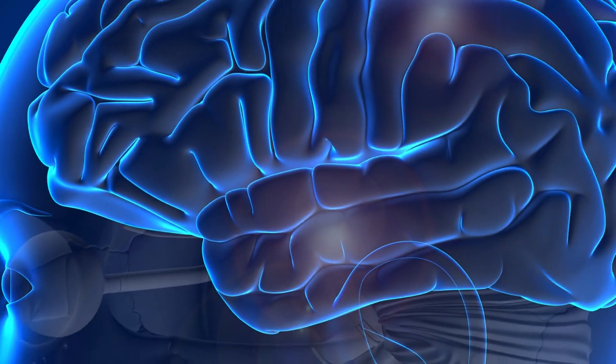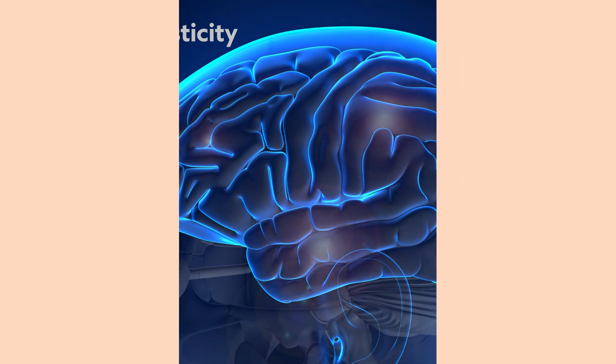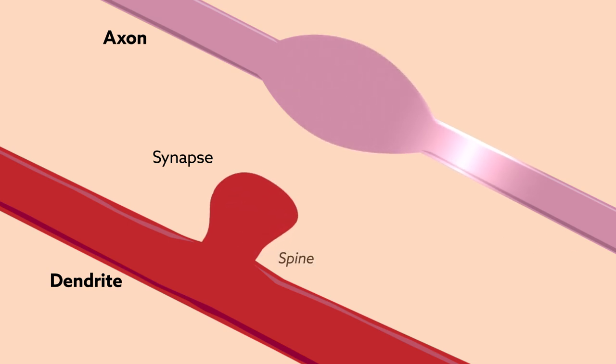Our ability to form new memories is inextricably tied to synaptic plasticity, the structural and functional remodeling of brain tissue that allows us to adapt to an ever-changing environment. During plasticity, synapses must continually process and respond to ongoing fluctuations in biochemical information.